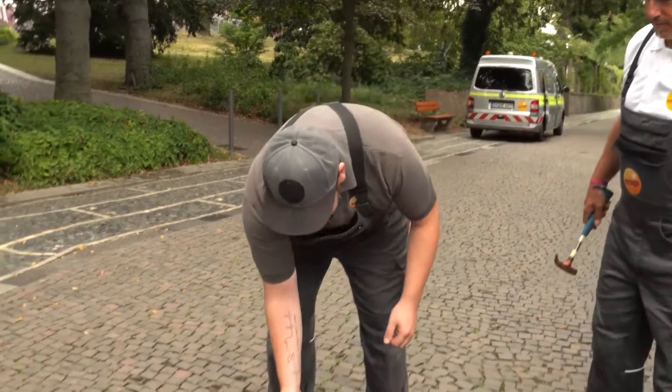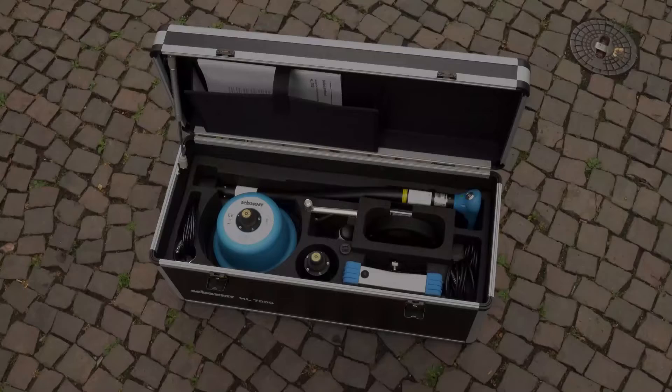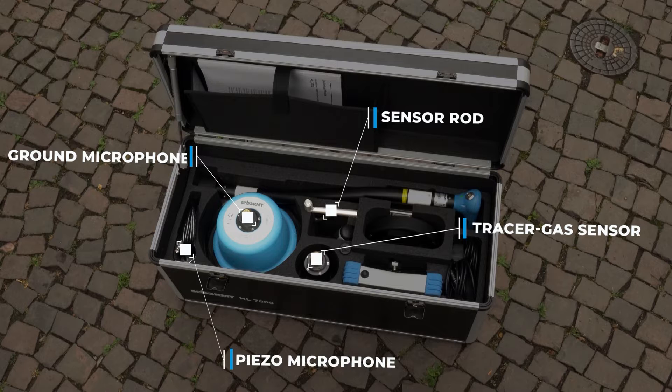The device includes GPS positioning and can be stowed away in a convenient carrying case with a recharge option to be ready for the next task. Included sensors are: a ground microphone for even surfaces, a sensor rod for uneven surfaces, a tracer gas sensor for detecting small leaks and particularly challenging applications, as well as a piezoelectric contact microphone for direct sound recording on pipes and valves.